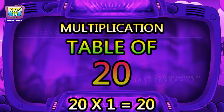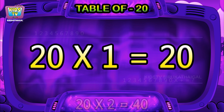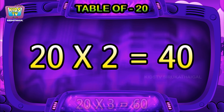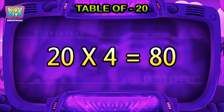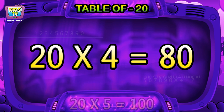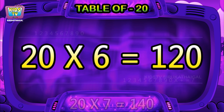Hi friends, now we will learn the table of 20. 20 ones are 20, 20 twos are 40, 20 threes are 60, 20 fours are 80, 20 fives are 100, 20 sixes are 120.